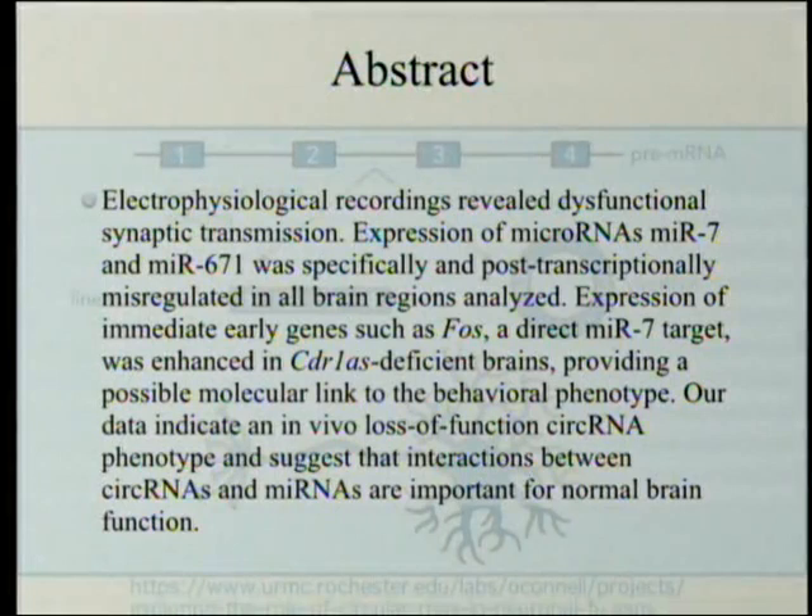If you lose CDR1AS, you decrease the level of microRNA MIR7 and therefore increase the level of those early genes. If you need to say 'I've heard that noise before, forget about it and pay attention to something else,' without that continued suppression, the stimulus keeps coming and you keep paying attention to it. You have a hard time tuning it out. Without that continued suppression which is partially mediated by circular RNA, you can't do that — or at least you can't do it well enough.